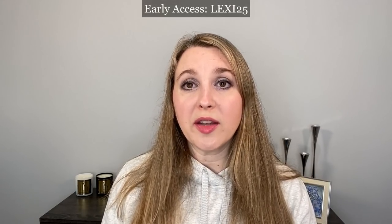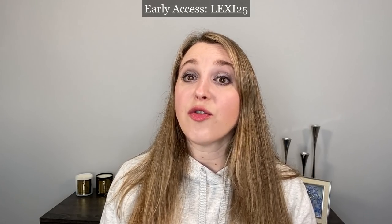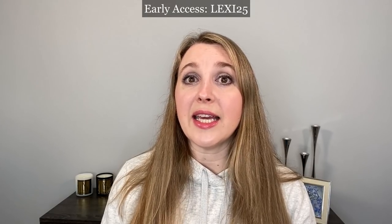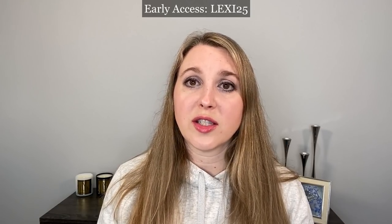The Black Friday sale is going to open to the public on November 25th, but there's early access through several YouTubers. I'm going to be one of them this year and that starts Friday the 19th. The code for early access is Lexi25 — L-E-X-I-25 — and that's going to give you 25% off on the Chantecaille website.